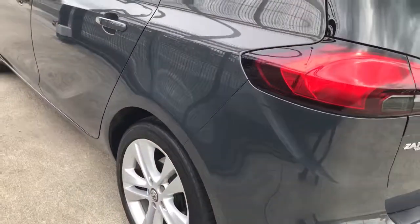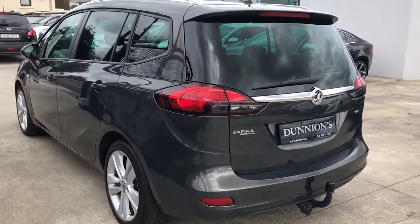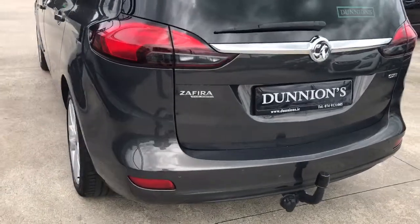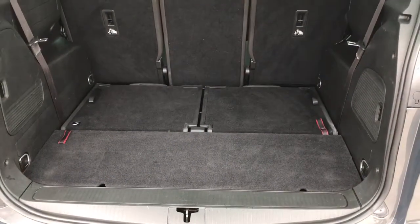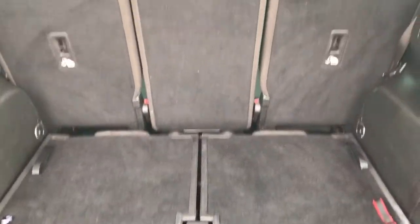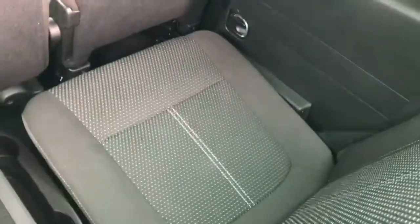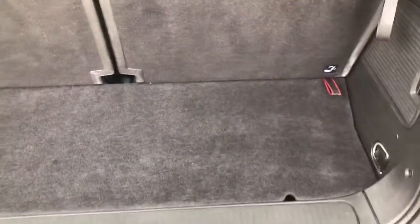There is plenty of room in the boot when the seats are folded down. Very easy to pull them up, and it still gives you plenty of room behind here.